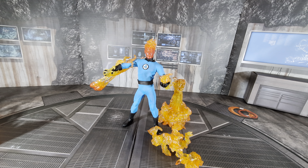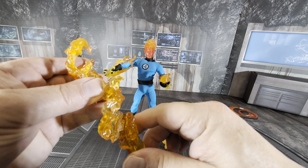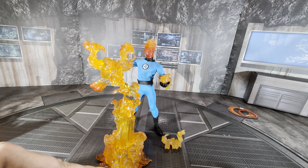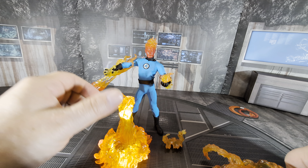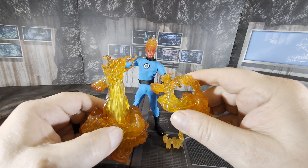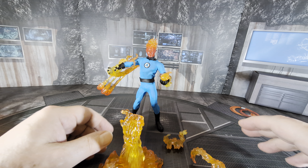Before I start, I want to show an example. This is Human Torch from Mezco, and this is the effect stuff he comes with. I've had him on this flame tower — it goes around his legs and connects here. He's like on top of this flame tower. The flame tower lights up, and his head lights up as well — it looks really cool. These are the flame pieces Mezco gave with Human Torch, including a really cool shooting fireballs piece. I'm going to incorporate the Tamashii Nations fire effects and see what we come up with.